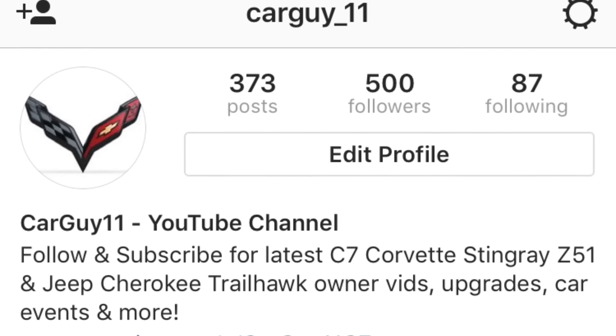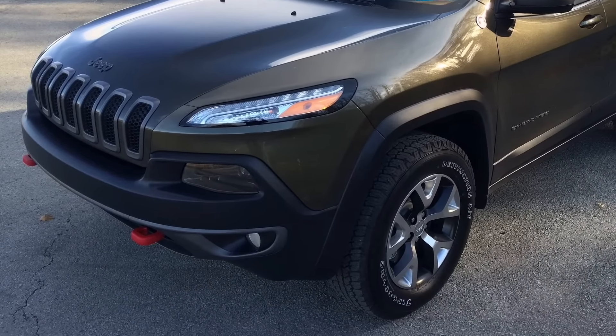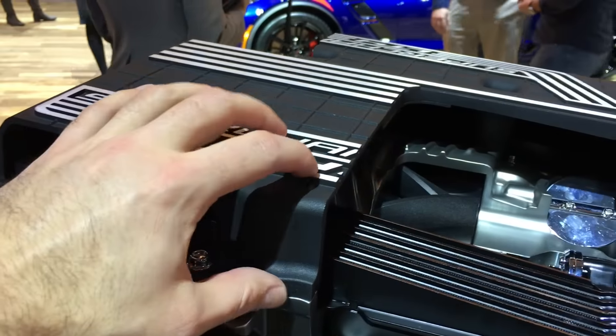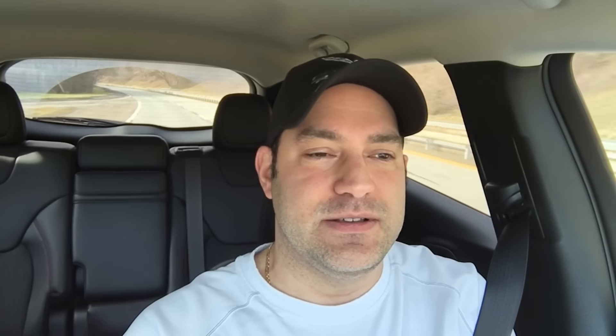Hope that answers some of your guys' questions. Always asking about that. I hope you guys are still enjoying the channel. Definitely follow me on Instagram — it's car_guy_11 on Instagram — and you'll see all the updates, behind the scenes, and also events. I go to car shows and such. I hope you guys are enjoying the content even if you don't own a Corvette or a Jeep Cherokee Trailhawk. I try to include everybody, especially at car shows. I try to cover some of the different aspects of the engineering side, such as details of engines and transmissions, the cutaways. I enjoy looking at that — I'm a mechanical engineer — and hopefully some of you do too, since not a lot of people cover those types of things.